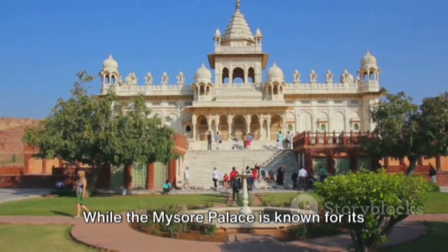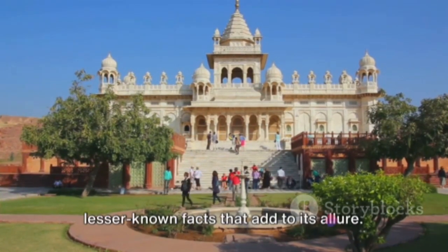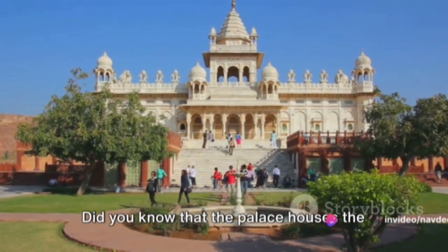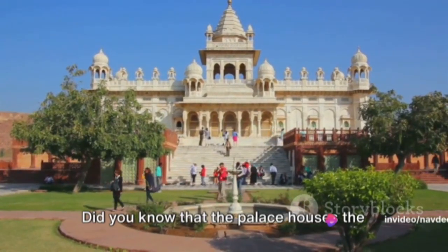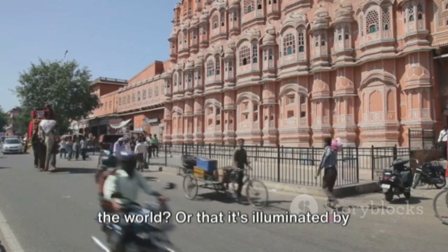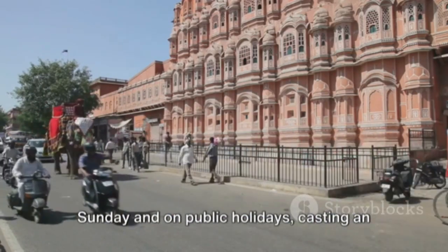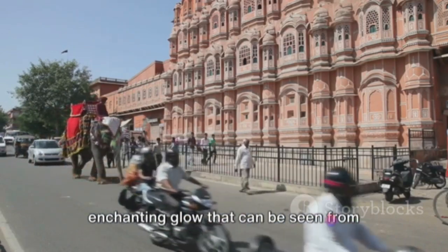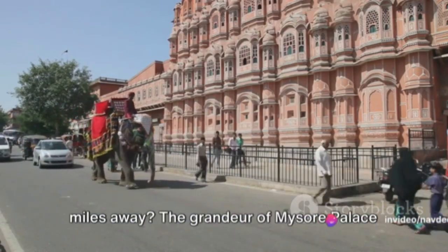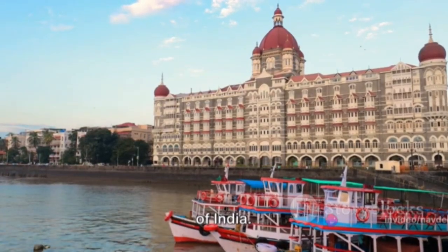While the Mysore Palace is known for its architectural brilliance, there are some lesser known facts that add to its allure. Did you know that the palace houses the largest collection of ivory artifacts in the world? Or that it's illuminated by nearly 100,000 bulbs every Sunday and on public holidays, casting an enchanting glow that can be seen from miles away?